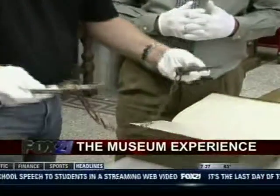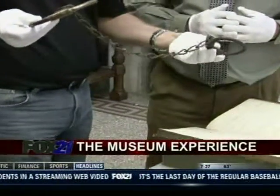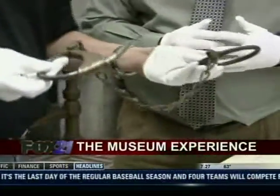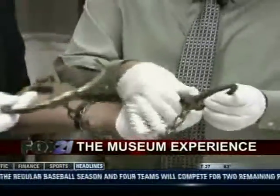Are these for the ankles or legs? Those are leg irons. Could you still use these? I wouldn't recommend that. Were they effective back then? Well, they look effective to me. The chain is far enough apart that people can walk, but they can't run.